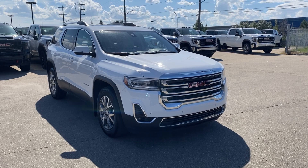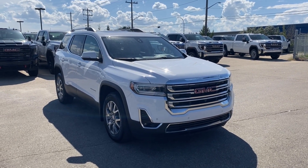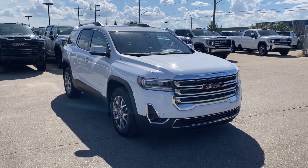Thanks so much for joining me as we took a look at a pre-owned 2021 GMC Acadia SLT. If you liked the video make sure you leave a like, subscribe to the channel so you can get more video reviews just like this one, and we hope to see you in the near future.